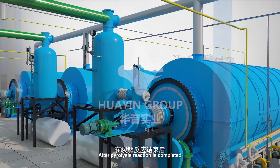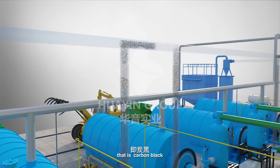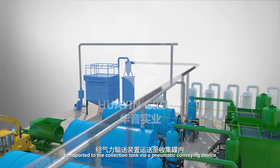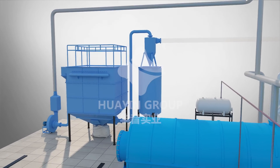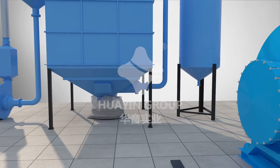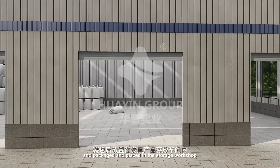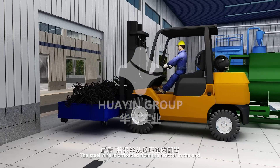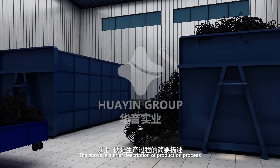After the pyrolysis reaction is completed, the solid residue inside the reactor — that is, carbon black — is offloaded from the reactor and transported to the collection tank via a pneumatic conveying device, then packaged and placed in the storage workshop. The steel wire is offloaded from the reactor last and placed in the storage workshop.